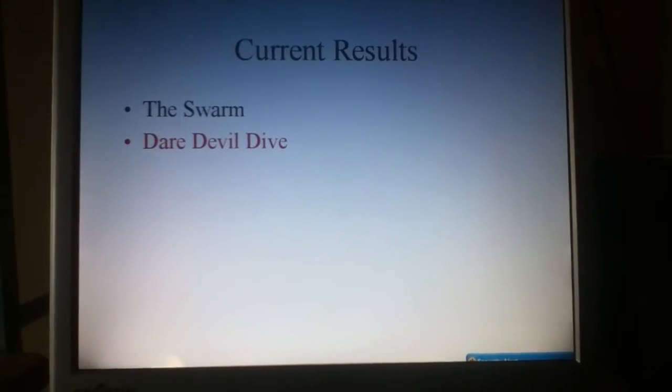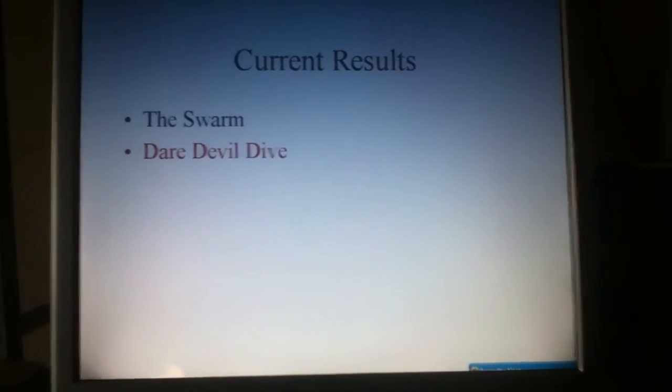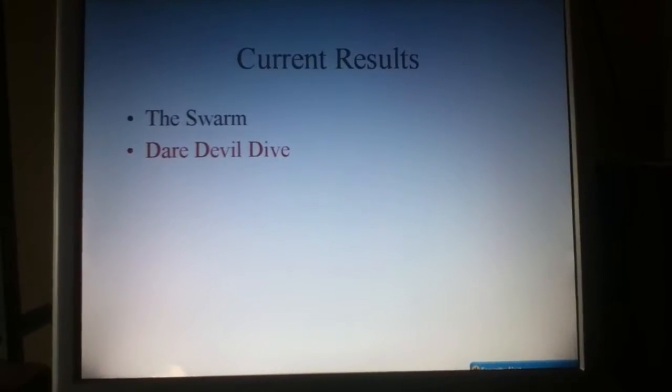So this is the current result. I didn't do it after Daredevil Dive because it was kind of obvious, but as of now, the Swarm has taken over Daredevil Dive.